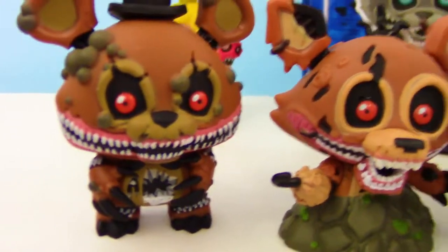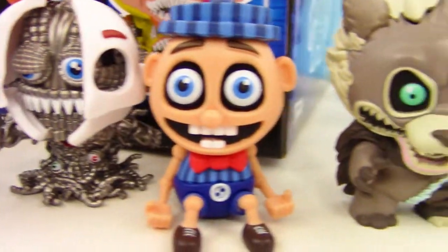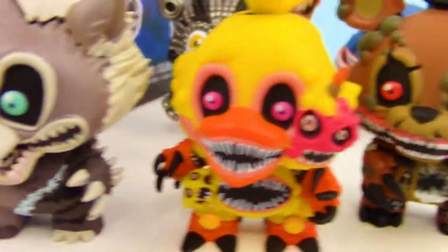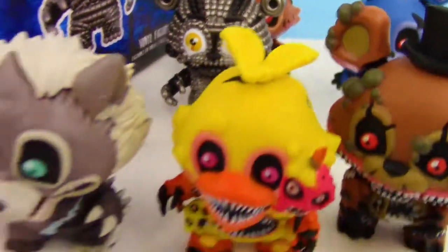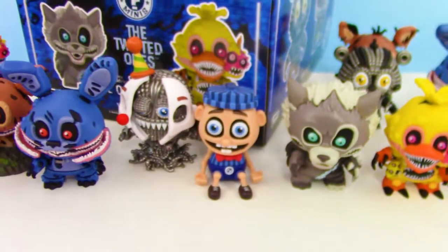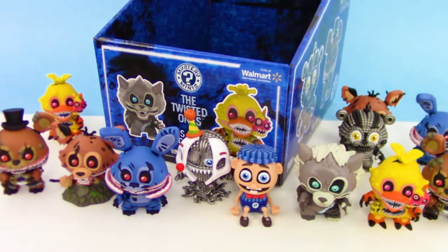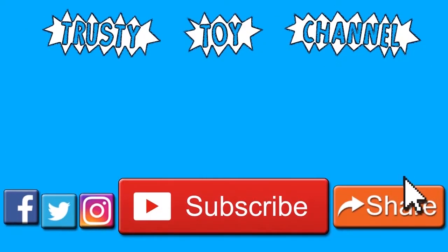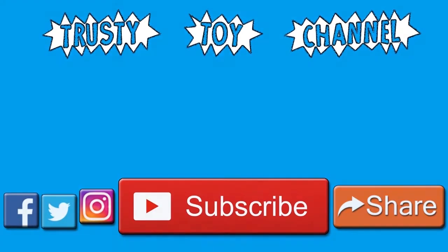Out of all these characters, which one or which ones were your favorite that we opened today? Leave a comment down below — I cannot wait to hear from you guys. There are so many creepy ones. I'm gonna have trouble picking my favorite; I might have to go with the clown guy, I think he looks pretty cool. Thank you so much for watching, guys. Be sure to hit that subscribe button for a new video every day and to become part of the trusty toy team. Don't forget to watch our last video that we made yesterday, and we can't wait to see you guys soon.